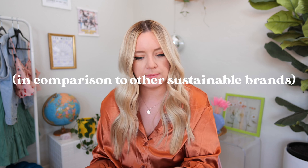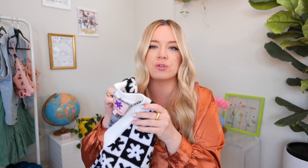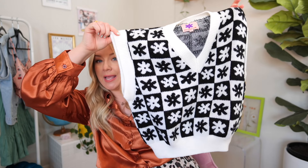Lisa Says Gah is relatively size inclusive in some of their items — I've seen plus size creators I follow feature their items as well, which I think is great. This vest is in an extra large slash 2X. It is a very adorable cropped vest — I'm literally obsessed. The first thing I noticed is it's very soft. I've purchased probably four vests throughout the last year, and this is the softest by far.